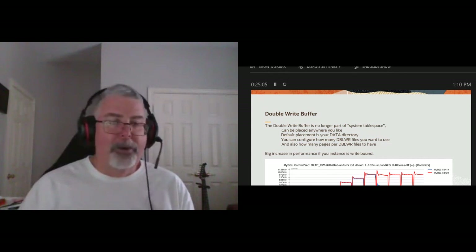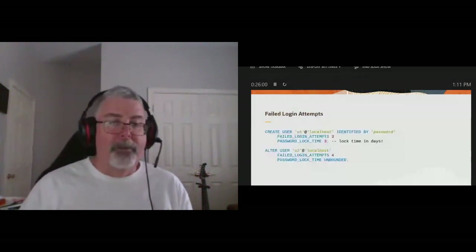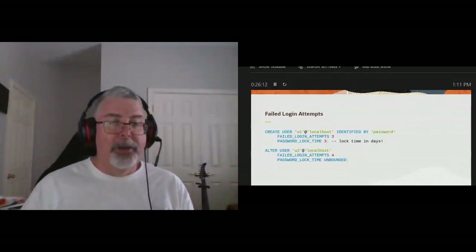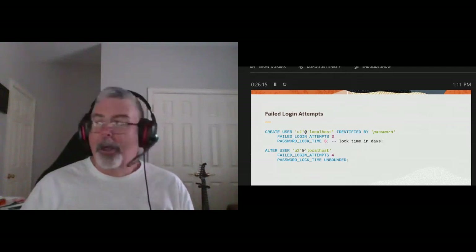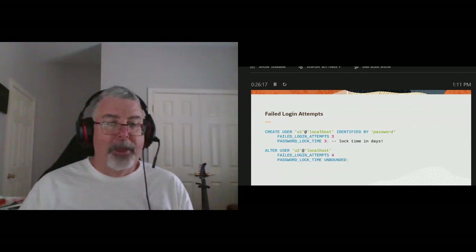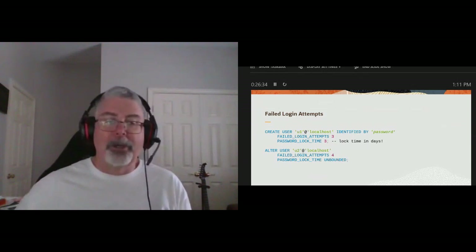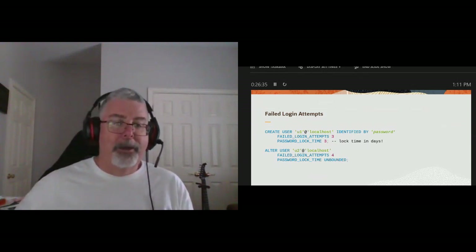Failed login tracking: if someone's hammering your system and you want to block them out, as you can see in the first example, we're creating a user with failed login attempts set to three — once they hit that third failed login attempt, that account is locked for three days. If you need finer granularity, let me know. The second statement shows ALTER USER — this is how you can do it for an existing account. In this case, the password lock time is unbounded, meaning once it gets locked, someone has to manually come in and unlock the account.